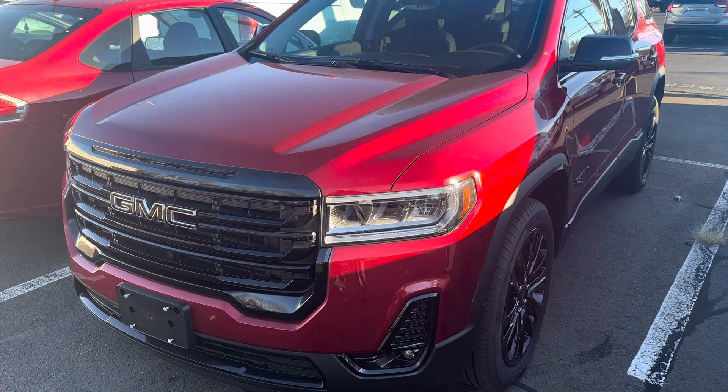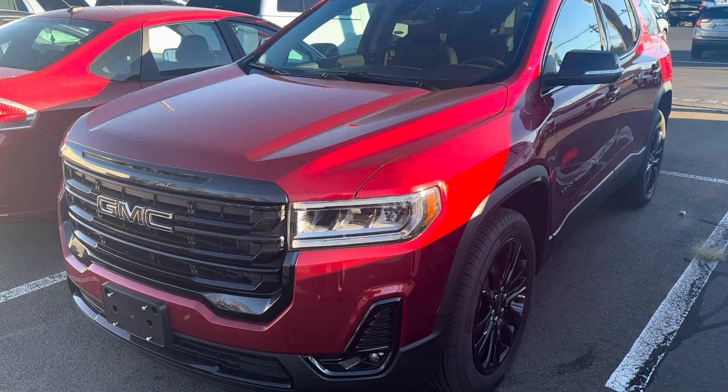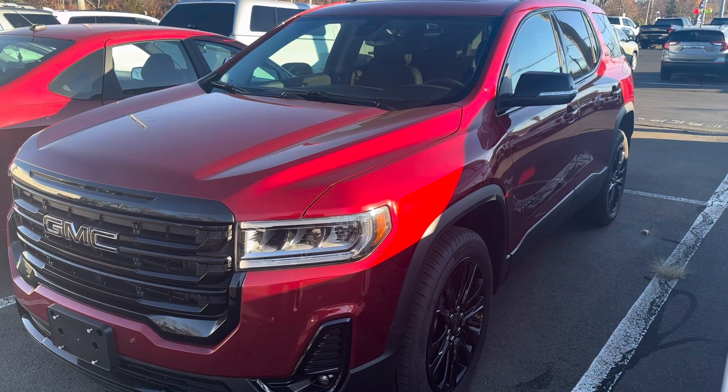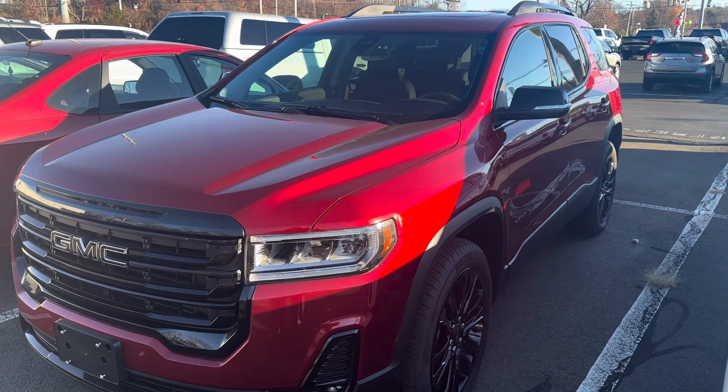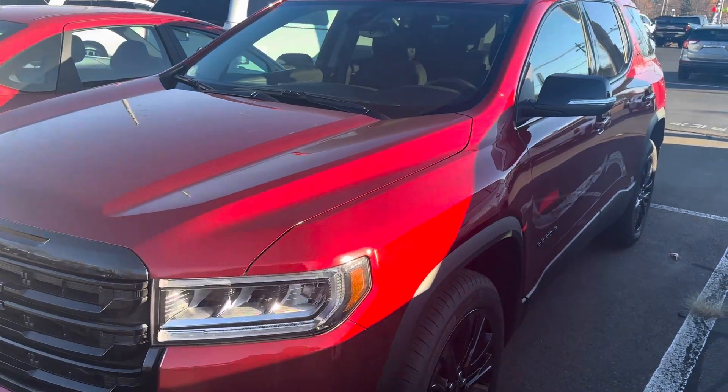Hello, Frank here with Wild for GMC. I figured I'd make you a quick video of a 2023 still brand new Acadia that you are inquiring about. It is currently a service loaner.